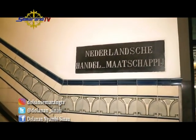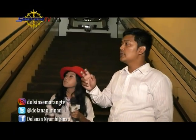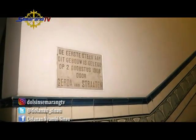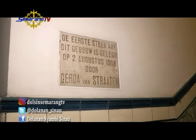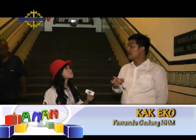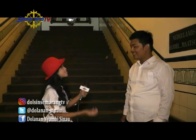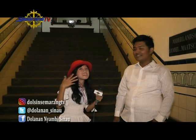Arsitekturnya itu dari Belanda, dirancang oleh Mr. Jakob S. Krenk Kemel. Gedung ini dibangun pada tahun 1907 dan operasionalnya mulai sejak 2 Agustus 1900. Sudah beberapa kali direvitalisasi sampai sekarang. Ada beberapa sejarah gedung perniagaan di Bank Mandiri Kota Lama Semarang. Arsitekturnya bagus banget, keren, dan masih berdiri kokoh walaupun udah beratus-ratus tahun. Gimana kalau kita langsung naik?